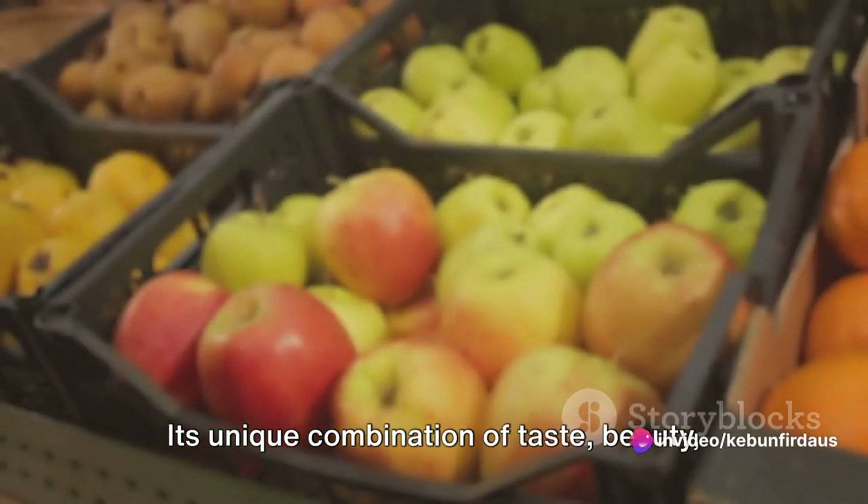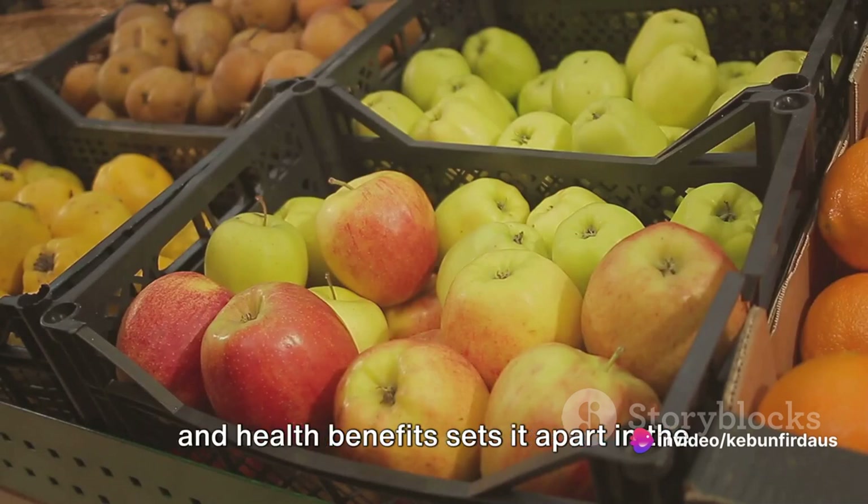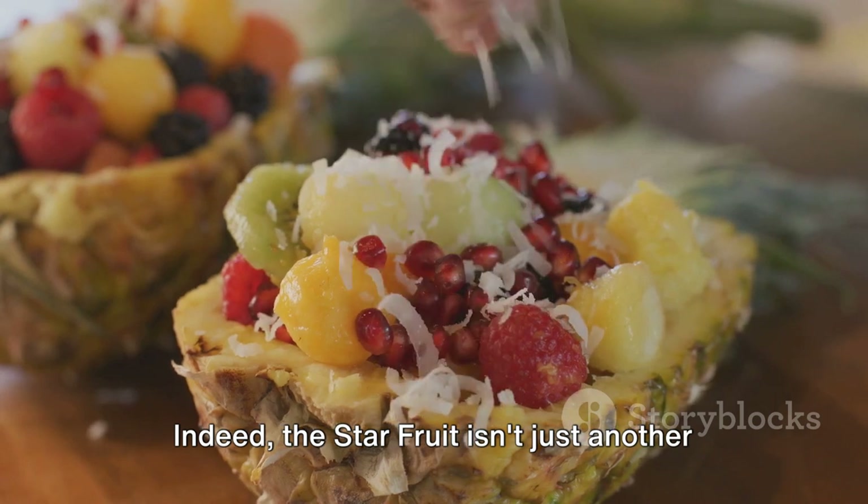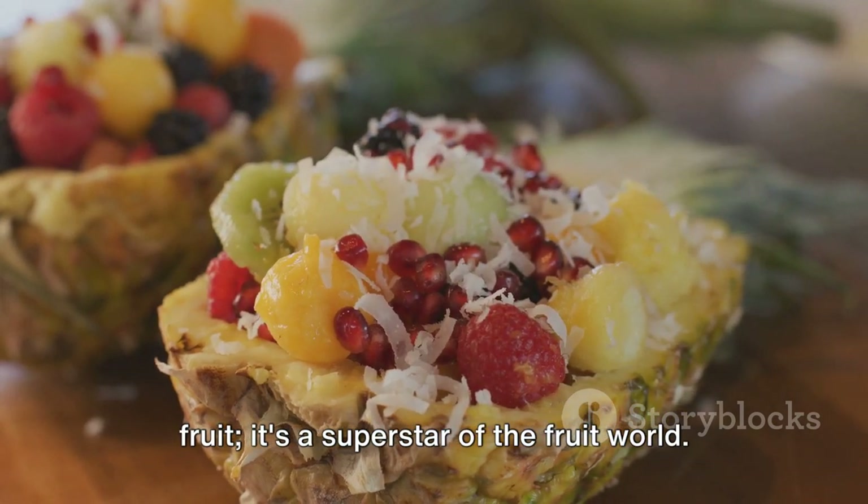Its unique combination of taste, beauty, and health benefits sets it apart in the fruit cosmos. Indeed, the star fruit isn't just another fruit — it's a superstar of the fruit world.